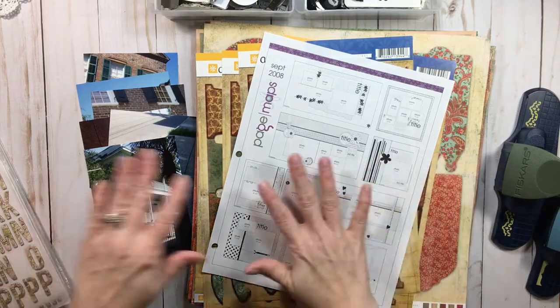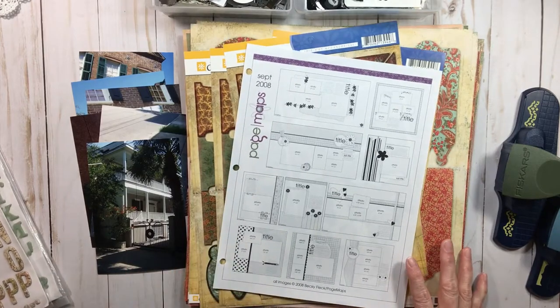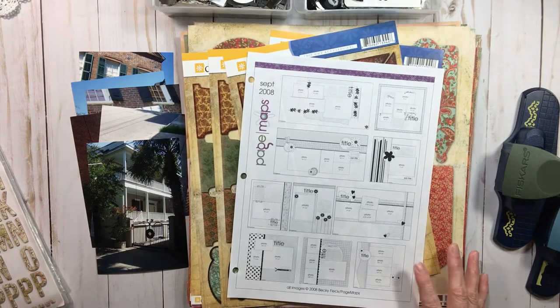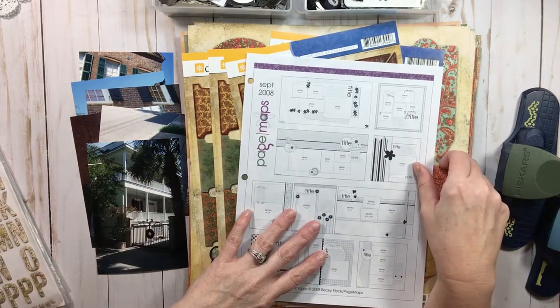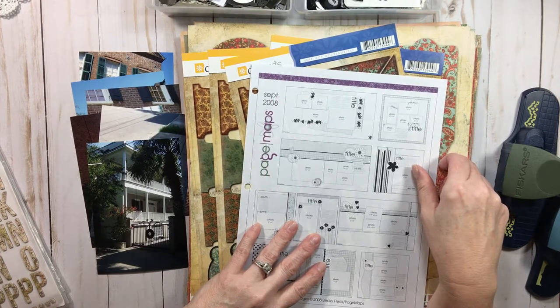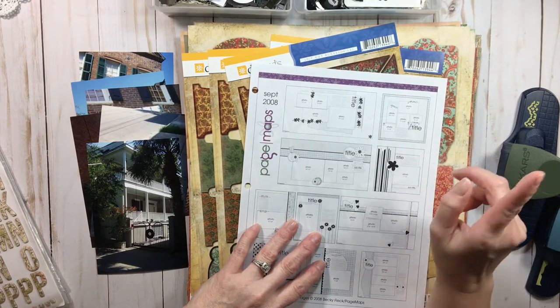Hi everyone, welcome back to RTS. So glad you stopped by again today. I have really been working hard on the LOAD event — LOAD stands for Layout A Day — and there'll be links below if you want to read more about it. It happens two or three times a year and I encourage you to look into it, especially if you want to get away from doing holiday and events for a while. I can't believe it's day 17 of LOAD. I've done 16 for 16 and I've done a video for all of those 16 pages.